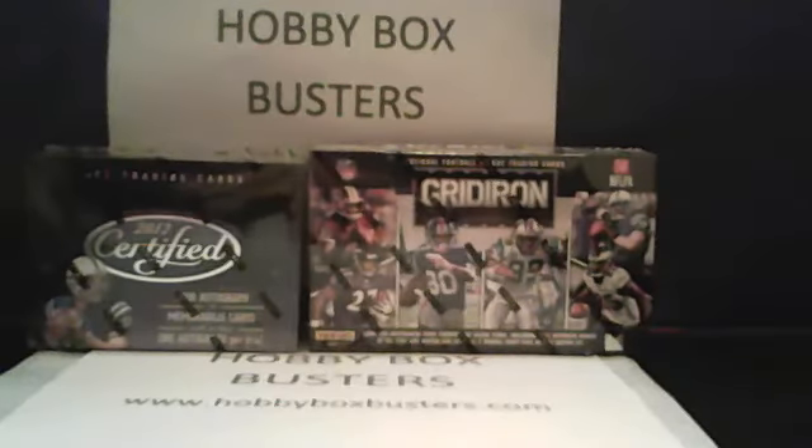What's up, everybody? This is Travis from HobbyBoxBusters.com, coming to you live tonight on Sunday night, November 4th, 7:30.